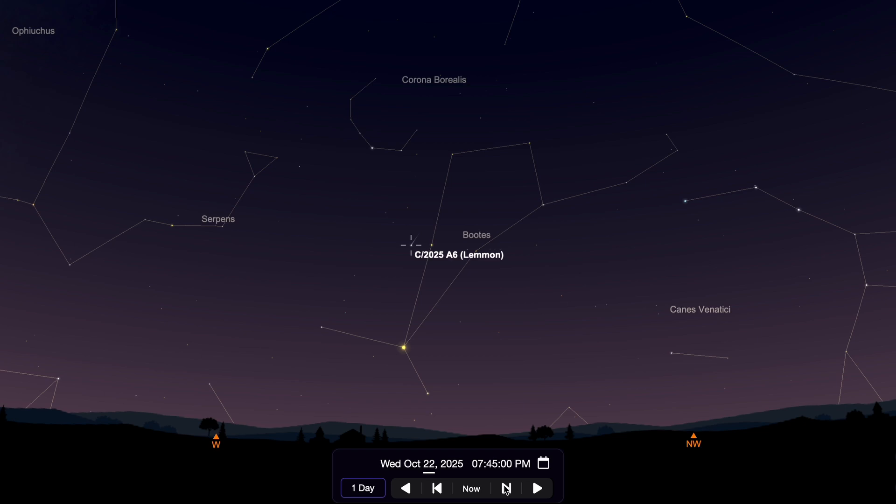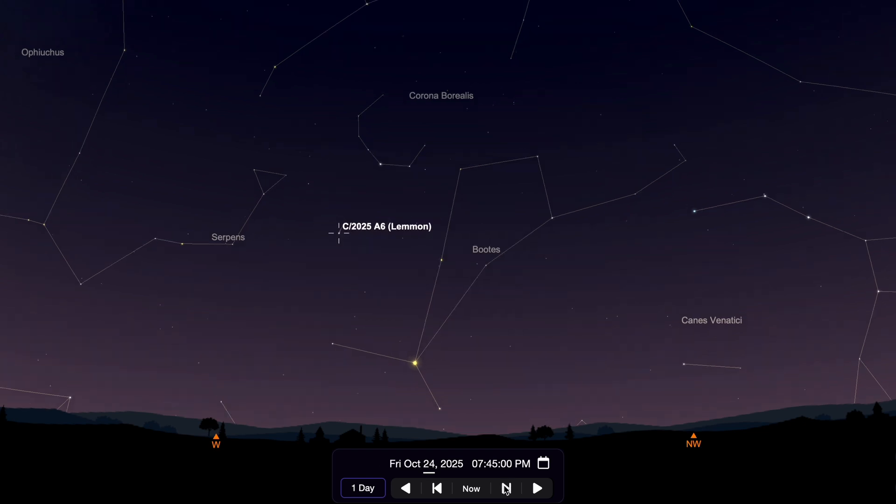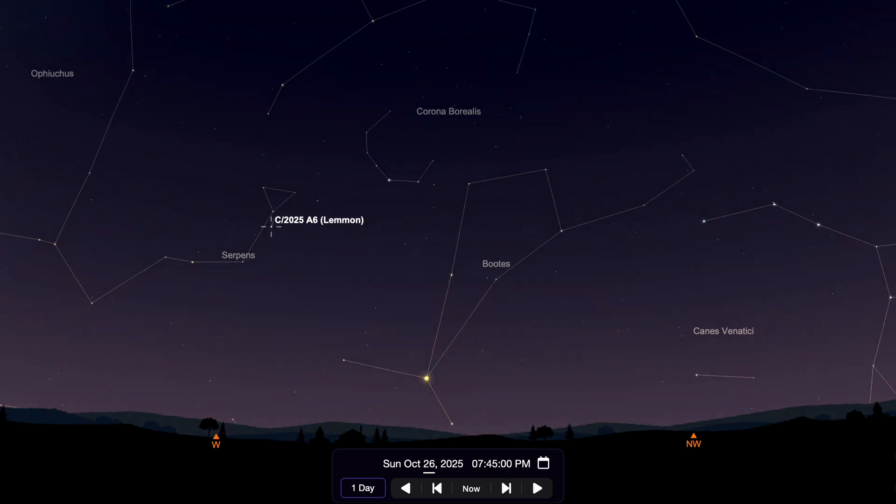As the month continues on, Comet Lemon will be well positioned near the constellation Serpens on October 26th.